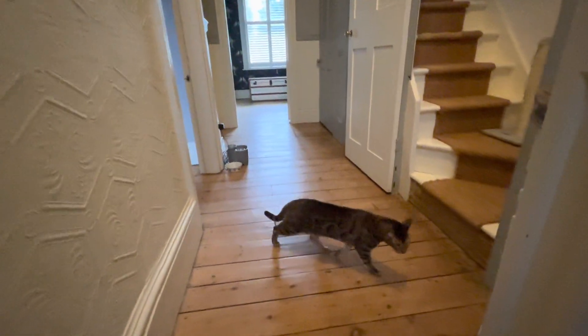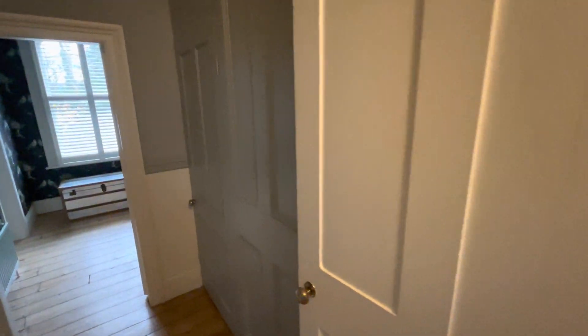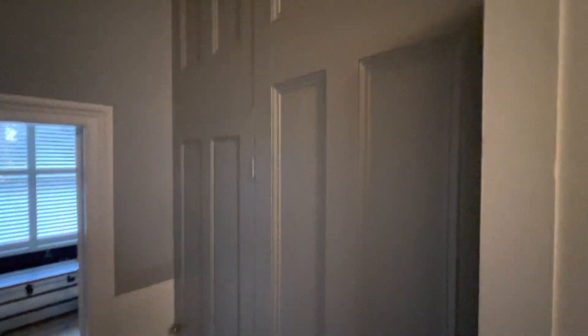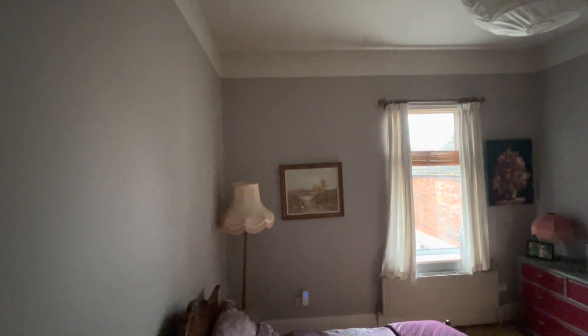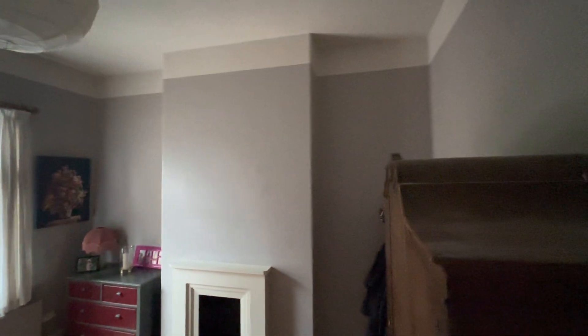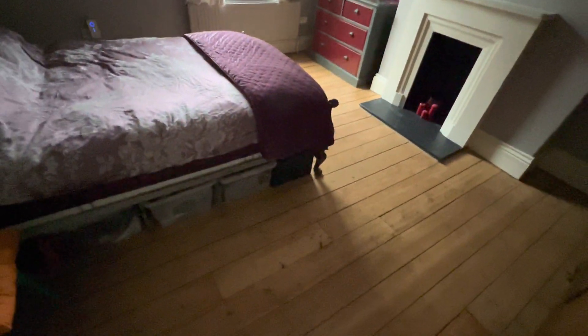The landing area has got a staircase taking you up to the top floor, which we'll see shortly. In here you've got fitted storage, so there's plenty of storage. This is the big second double bedroom — again really high ceilings and the nice original stripped floorboards.